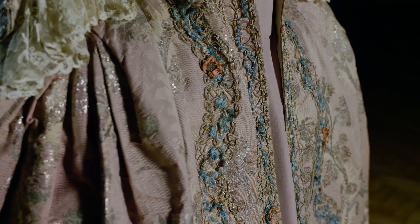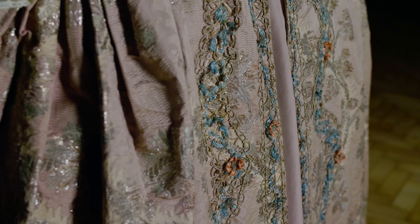This dress would have been worn for a high occasion — certainly for a high function even if not a formal court event. If you can imagine this dress with silver threading in a candlelit room, the entrance that somebody would have made, and the effect as they moved around or danced, would have been quite spectacular.